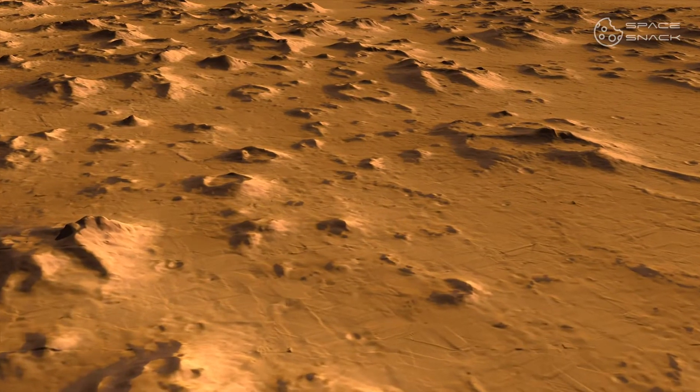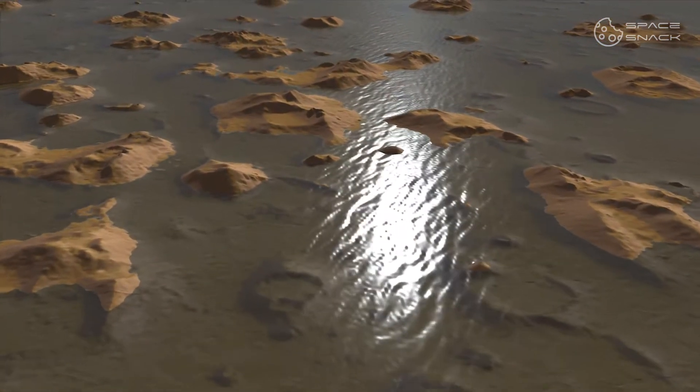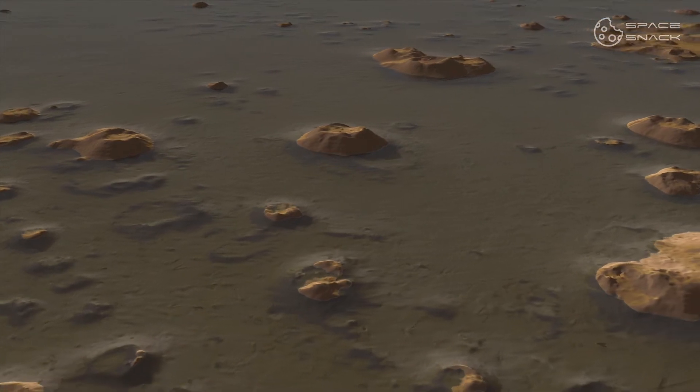While the iron found on Earth was concentrated at its core in the early days, on Mars it was scattered across the surface. The suspicion is that this happened due to the size of the planet and, consequently, its weaker gravity.